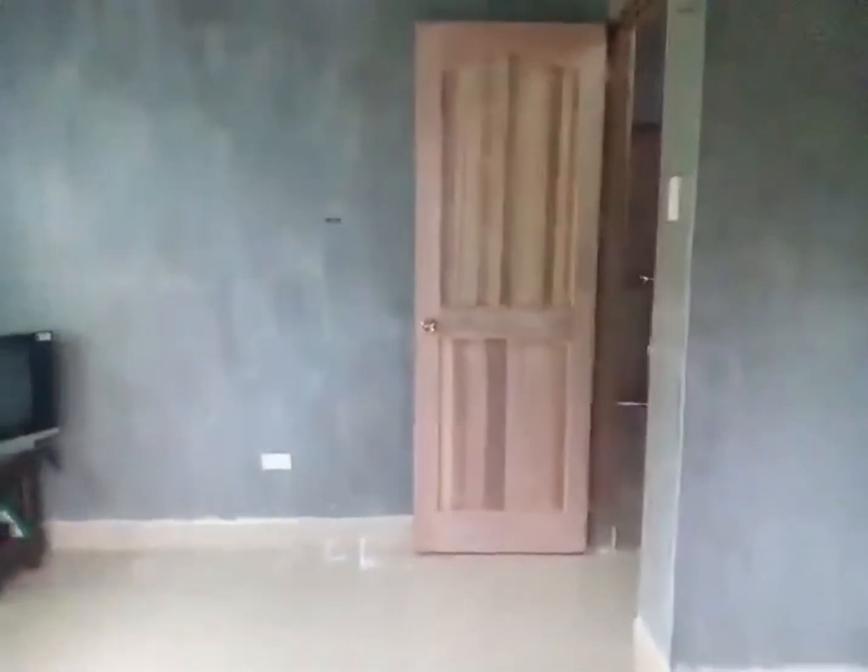That is the guest room. All the windows are done, and only the paint is left.